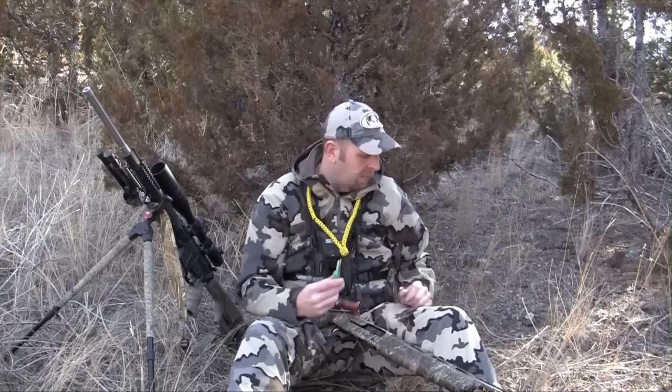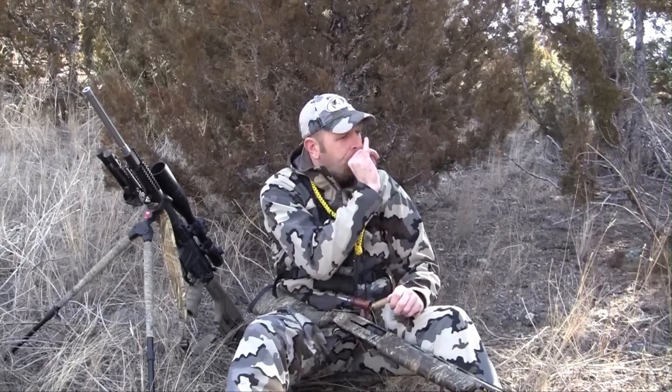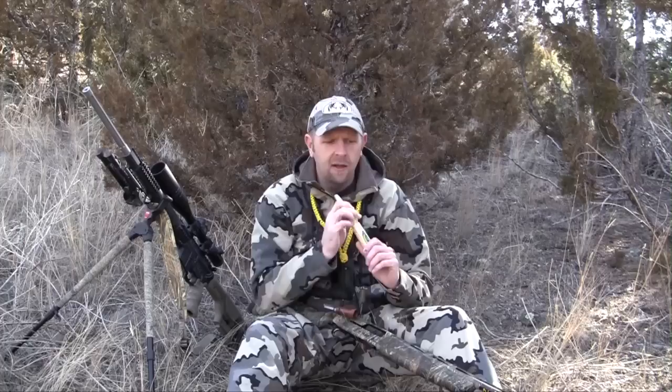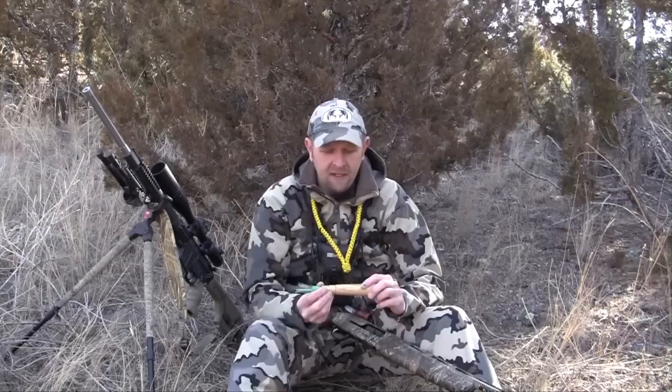Another sound that I believe is crucial is a coyote distress or a pup distress. Commonly used after a shot is fired, this is also a great sound to use when the coyotes are territorial, when they're breeding, when they have pups — a lot of times this will set off their protective instinct and bring them running in. [Demonstrates pup distress] And of course you can do it with any one of these howlers. If you're looking for volume and it's windy, you can use a bell. That's a pup distress.